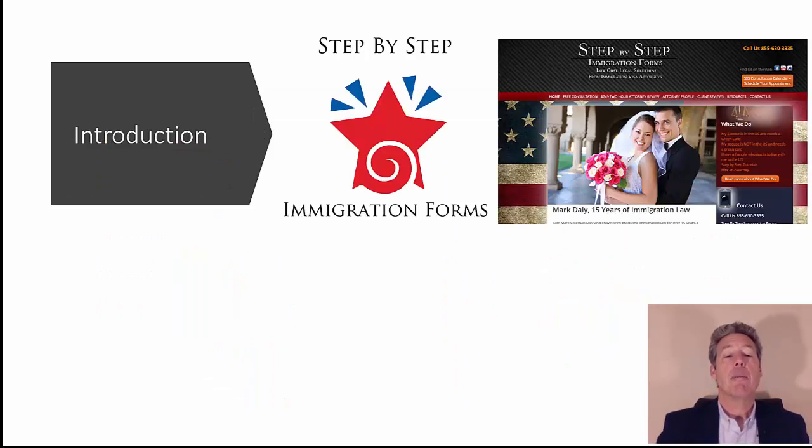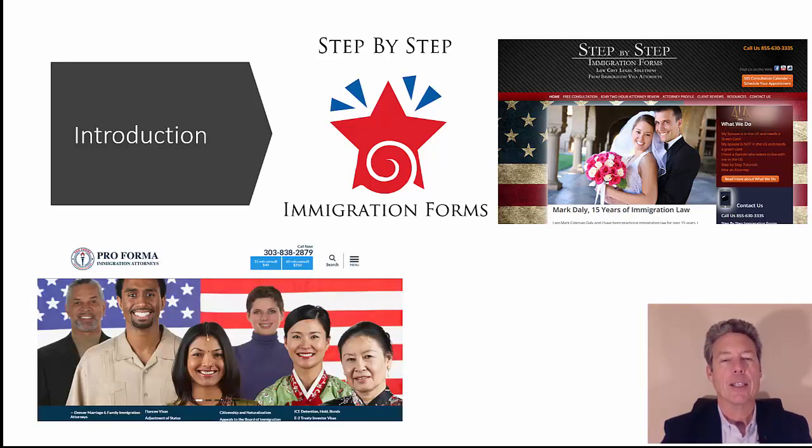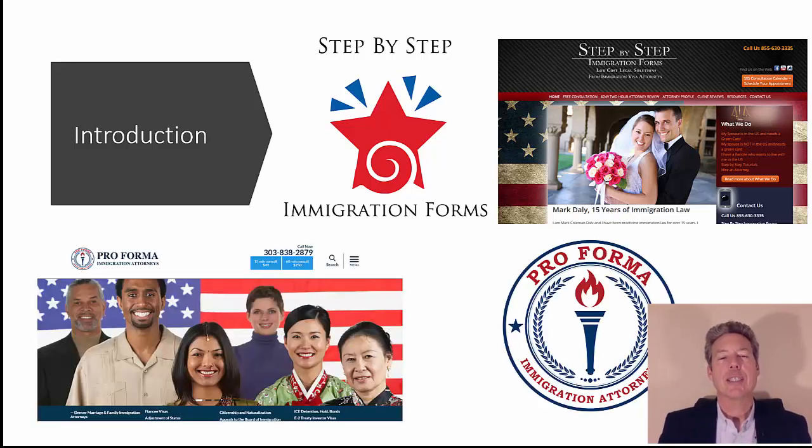This is the step-by-step immigration forms video series where you prepare your own documents and forms and submit them to me or our attorneys to review them in a two-hour consultation — a low-cost way to have a lawyer take care of you. Our other company is Proforma Immigration Attorneys, where you hand everything over to us, we become your attorneys, enter the case with you, and walk with you through the whole case, usually a year to a year and a half.